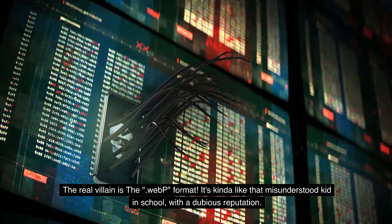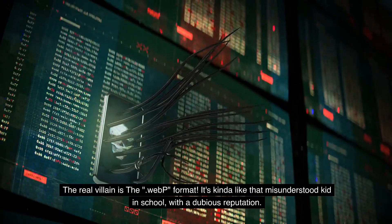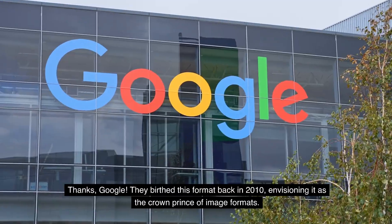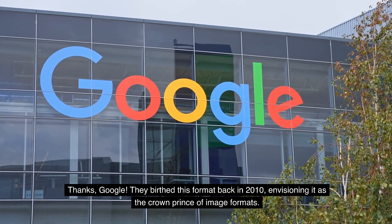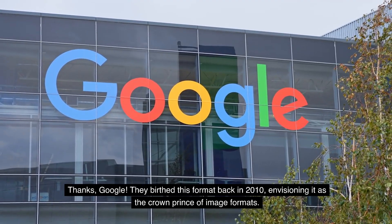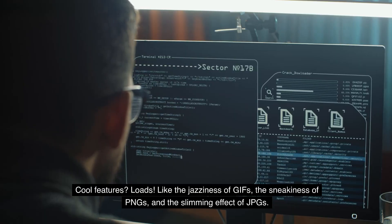The real villain is the WebP format. It's kind of like that misunderstood kid in school with a dubious reputation. Thanks, Google — they birthed this format back in 2010, envisioning it as the crown prince of image formats, with cool features loads.